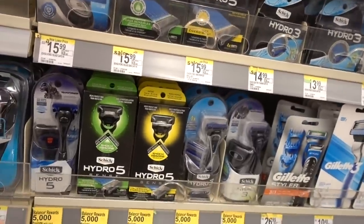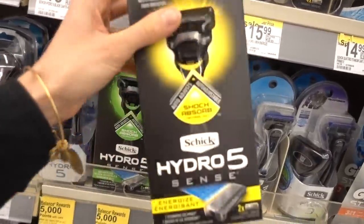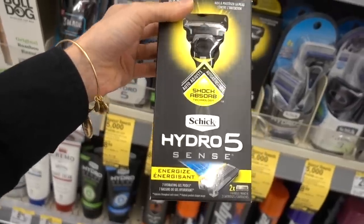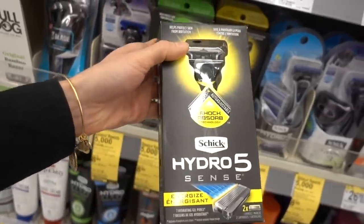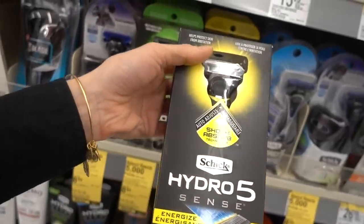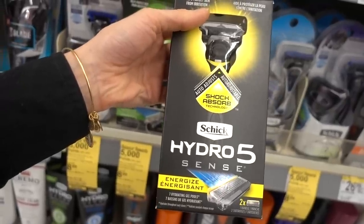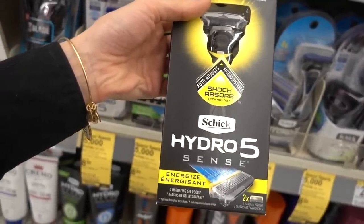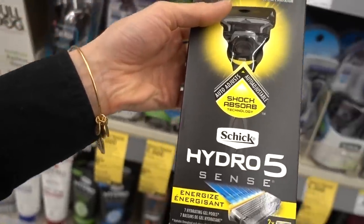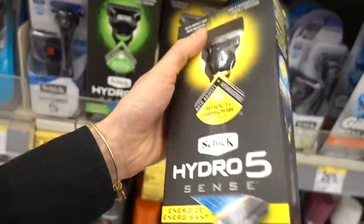Over here in the men's razors, I'll draw your attention to the Schick Hydro 5 Sense. This is a good choice for men and women, honestly. Men's razors tend to be a better value than women's razors and they're basically the same thing, just a different color scheme. I reviewed the Gillette Pro Shield 5 — I'm a fan of that particular razor — but many of you mentioned that you prefer Schick, and their Hydro 5 is a good choice.